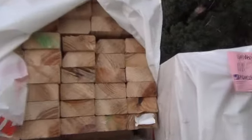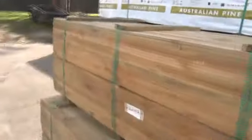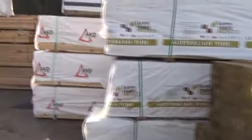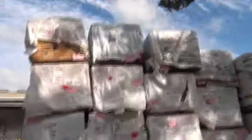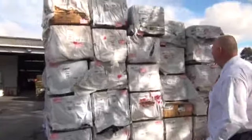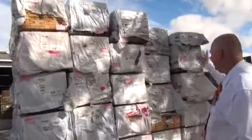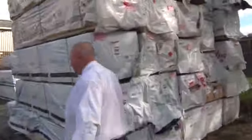There's some three-sixes and nice treated pine including some big 290 by 45 stuff. A couple more stacks of treated pine in various sizes stacked up high. More framing here as well — there's a bit of termite-treated material amongst this: 70 by 35, 70 by 45, 90 by 45, and even some 120 by 35 in there as well, so they've got all the different sizes.